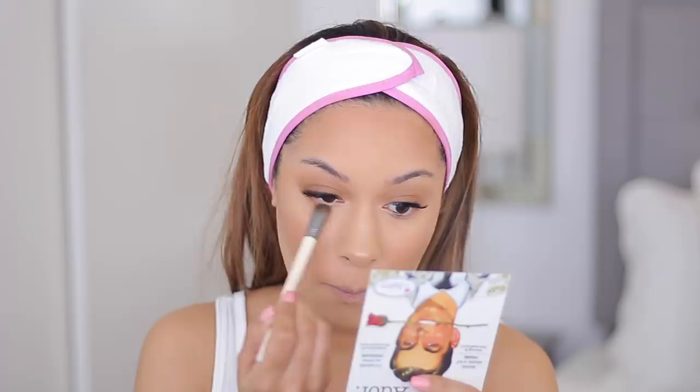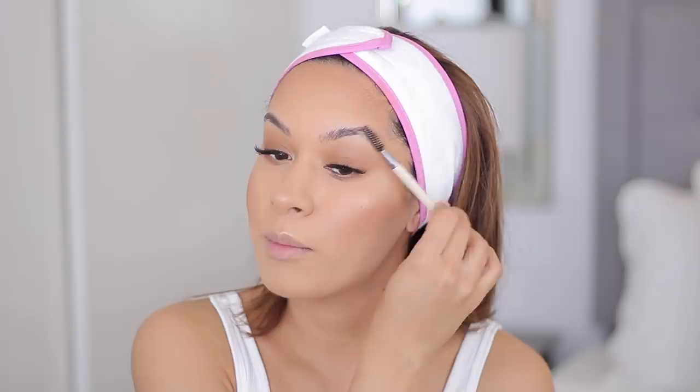I'm brushing up my brow hairs with my EcoTools spoolie, and then I'm going to sculpt them with my angled liner brush — both are from the Brow Shaping Duo. I'm just trying to give myself a feathery brow, because you guys know that's my favorite type of brow.